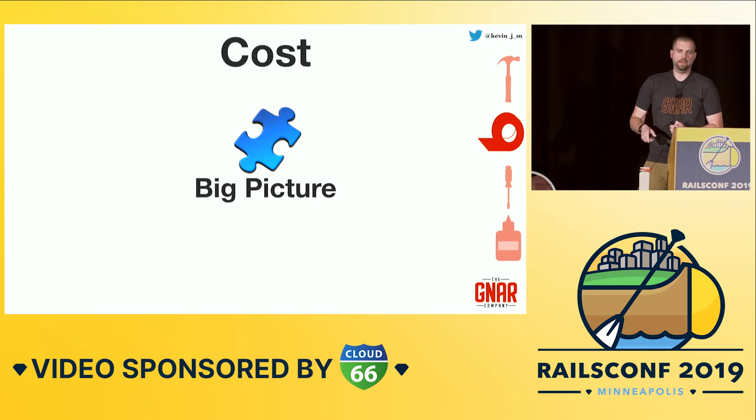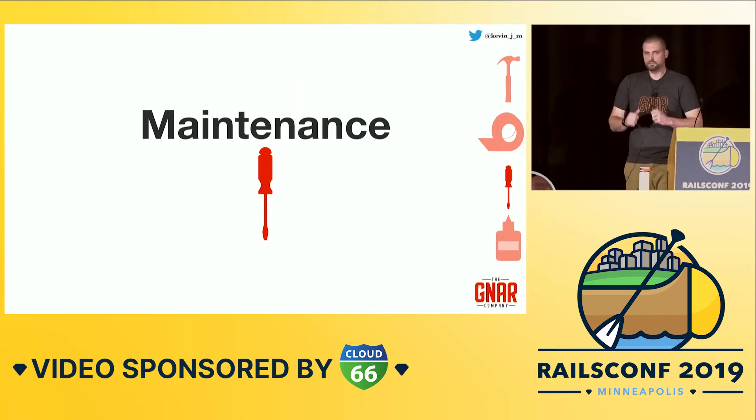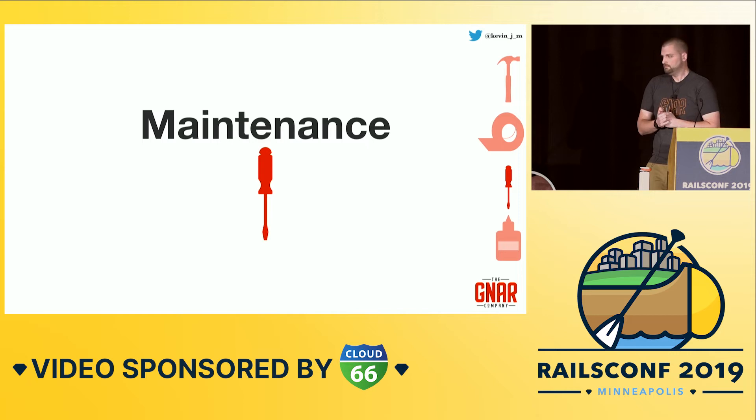This idea of the big picture is going to come back in our next criterion, which is maintenance. We'll use a screwdriver to represent any maintenance activities we're going to take on — like updating gems.